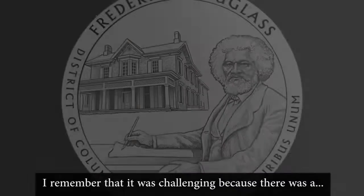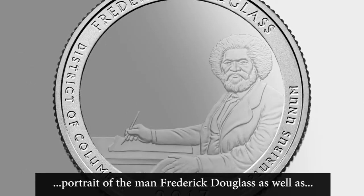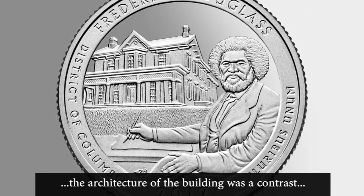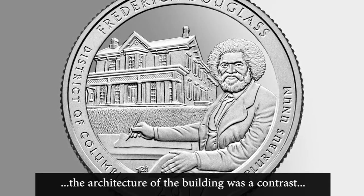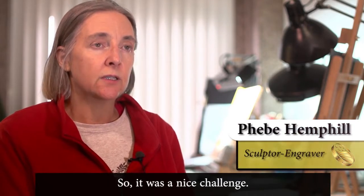I remember that it was challenging because there was a portrait of Frederick Douglass, and the architecture of the building was a contrast with the portraiture in a landscape, so it was a nice challenge.